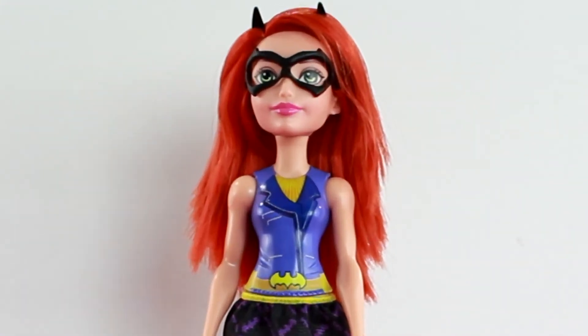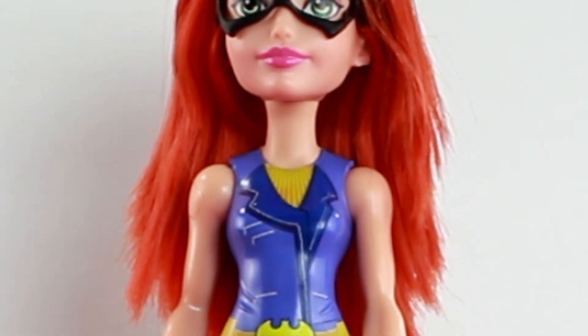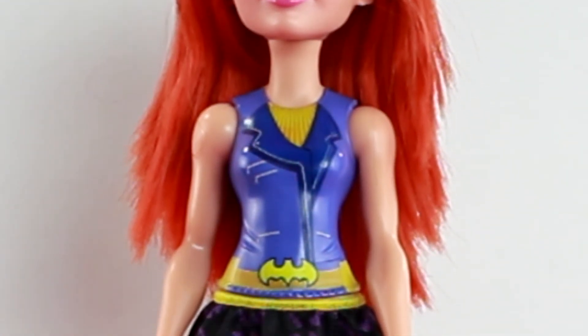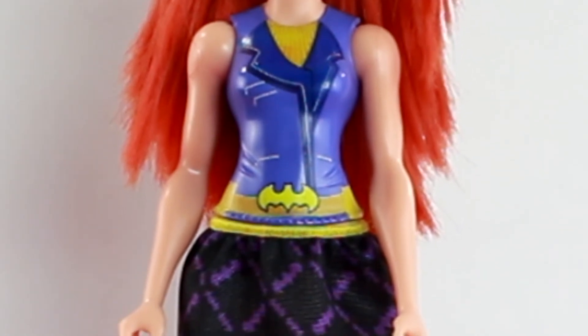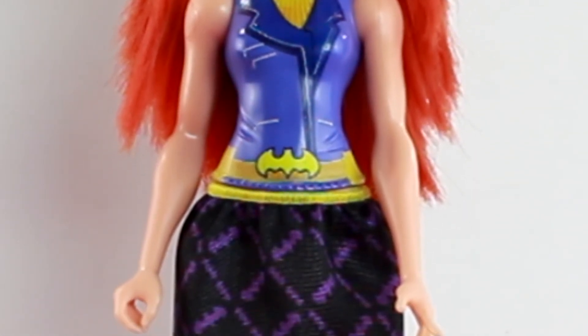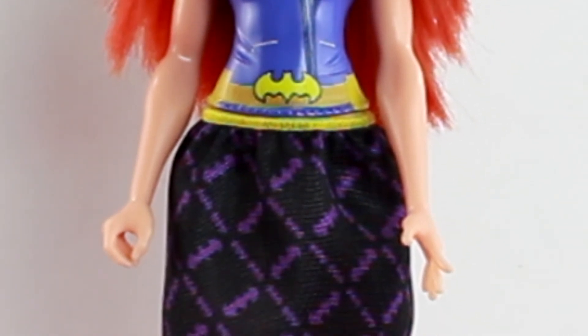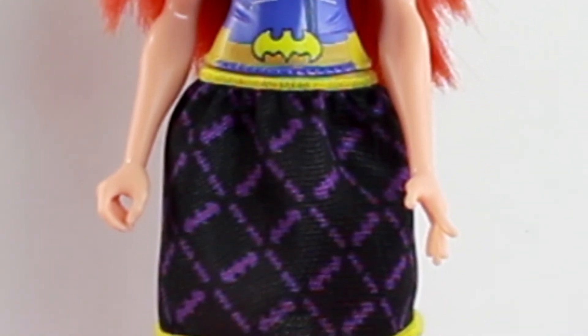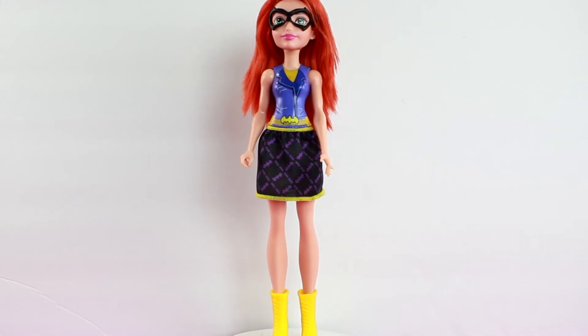She has her hair down and she has her fat headband and ears. She has her mask on. She has a purple vest with a yellow tank top under. And she has a skirt that is purple and black. She has yellow boots.